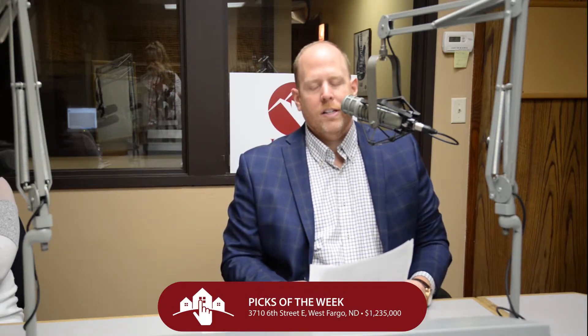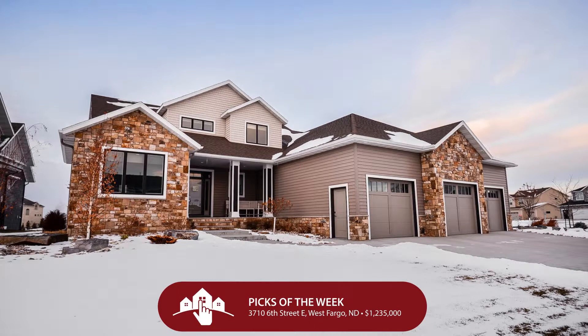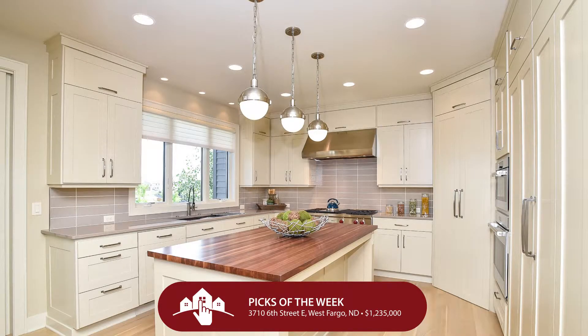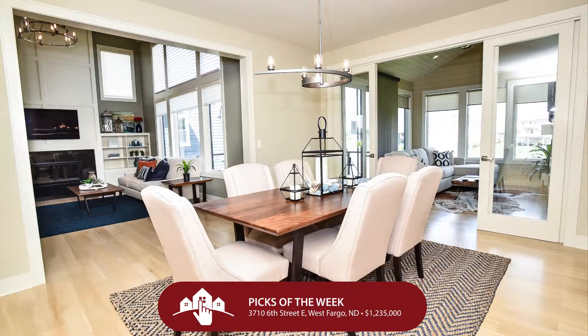This first one is a beauty. We're talking new construction over in the Shadow Creek Edition of West Fargo — 3710 6th Street East in West Fargo — for $1.235 million. That's not for everybody, but you at least need to check it out on hatchrealty.com. This is a new build by Dietrich Construction and it is so stunning — it backs to a pond.